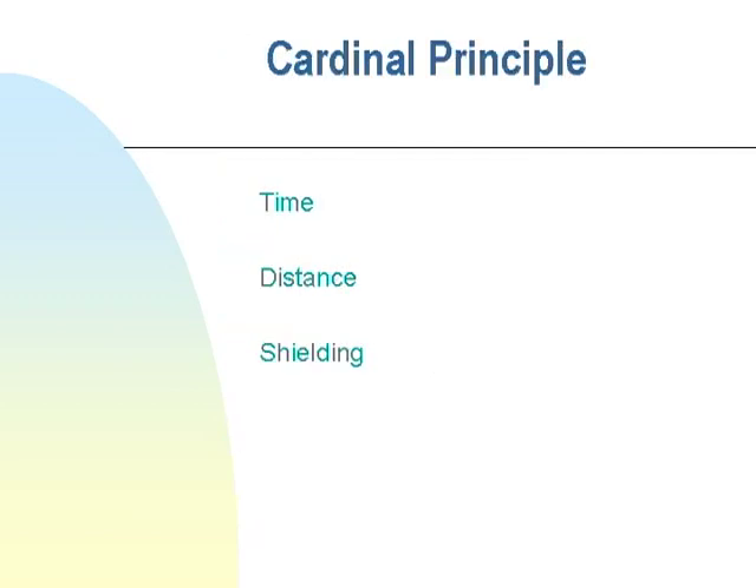The cardinal principles of radiation safety are time, distance, and shielding. The exposure the patient and everyone in the room gets is directly related to time — double the time, double the exposure. Distance follows the inverse square law: double the distance, reduce the radiation exposure by a factor of four — quarter the dose.